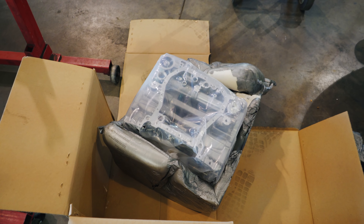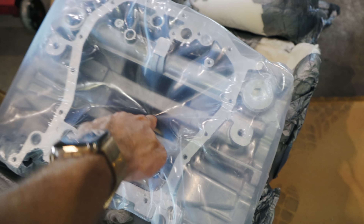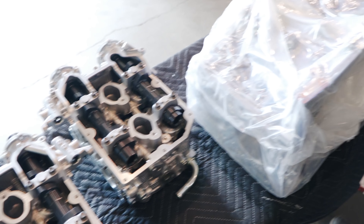This is the big boy — IAG's Magnum block that Ryan's taking out right now. This is where the Stage 4 heads are going to mount, and then it all goes inside the heart of the Legacy and will be shown off everywhere at SEMA.